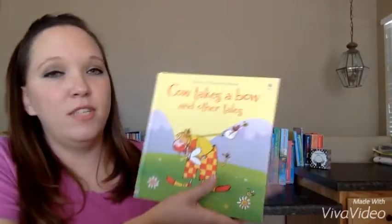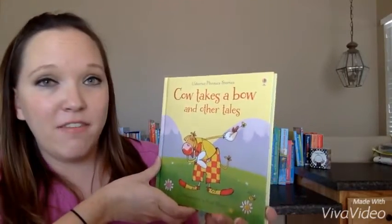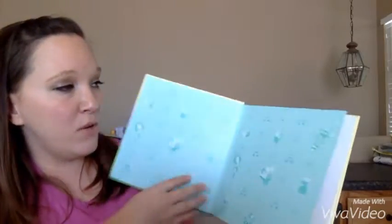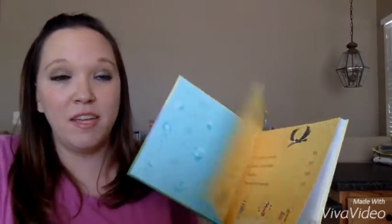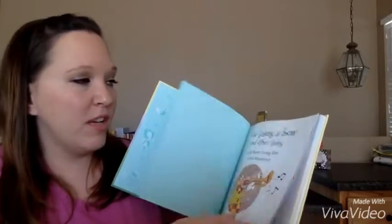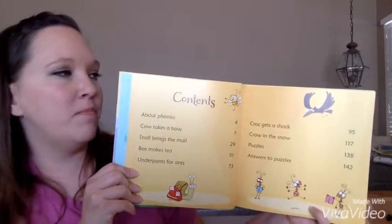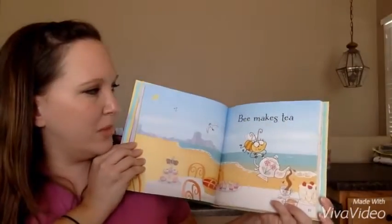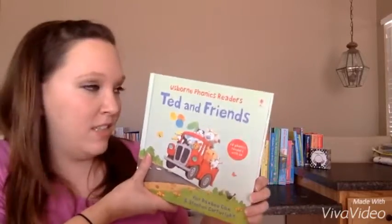There's this book, Cow Takes a Bow, which has, I believe, eight of our phonics books in this one book. So instead of buying them individually, you can buy them in this book and get eight. That's what is included in Cow Takes a Bow — just cute stories, like B Makes Tea. Just our phonics books.